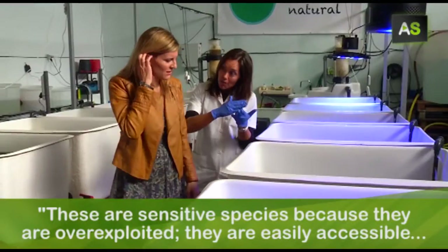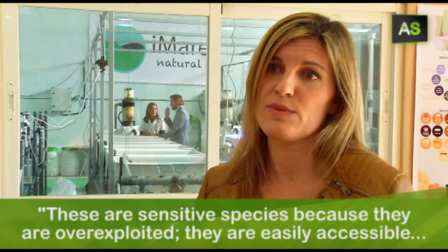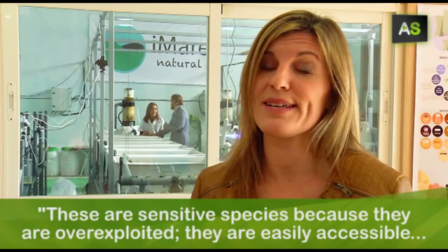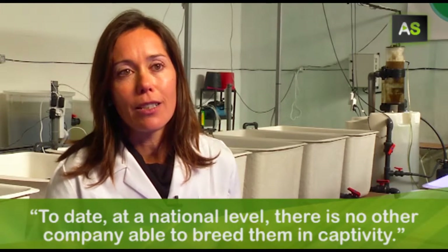These are endangered species. They are very sensitive because they are over-exploited and easily accessible to poaching. At the moment, at the national level, there are no companies that are able to cultivate them in captivity.